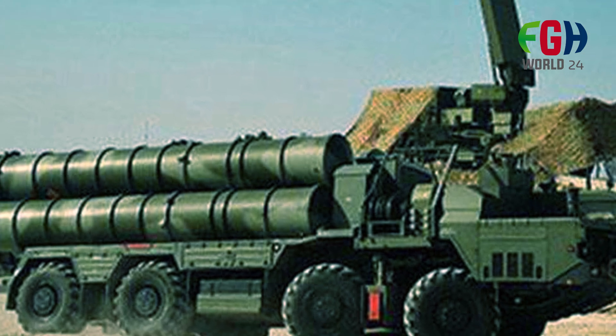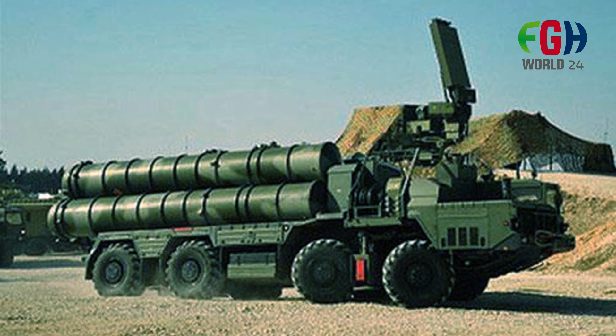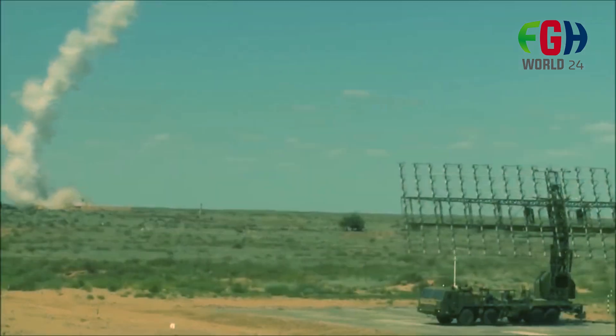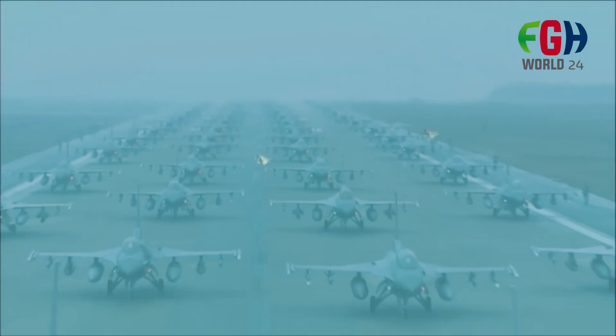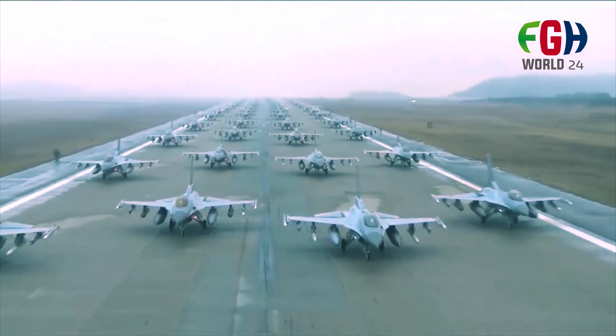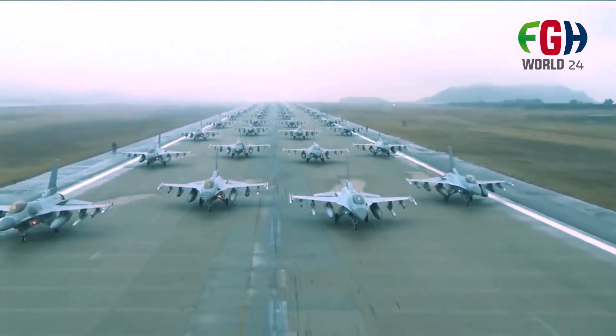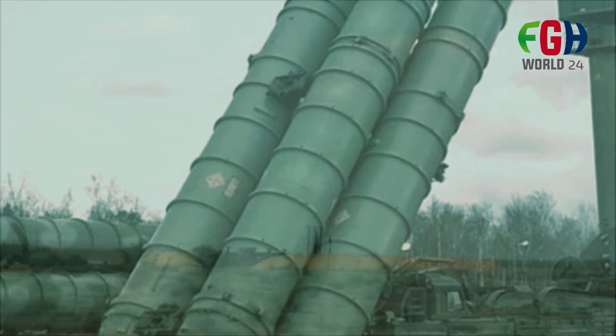The S-400 is designed to engage a variety of targets, including aircraft, drones, and ballistic and cruise missiles. It is an improvement over its predecessor, the S-300 system, featuring enhanced capabilities and performance.